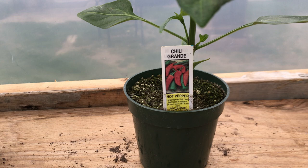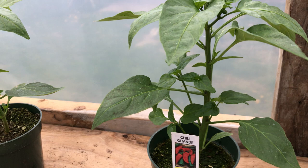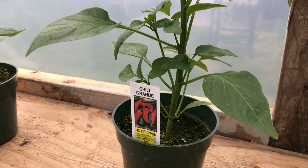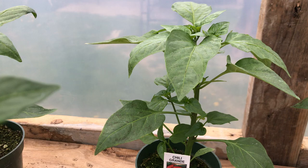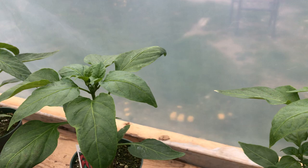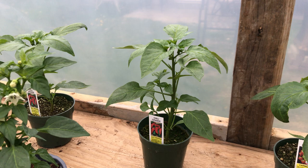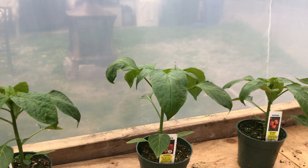Next on the line is a Chili Grande, which is awesome for salsa and pickling. These plants are doing so well — I'm pretty sure the Chili Grande is my most promising plant. They have so many shoots; this one alone has nine shoots plus the center top, and I haven't pinched or topped it. It's already budding, and you'll see what I'm going to be doing in a future video.